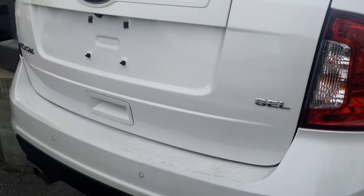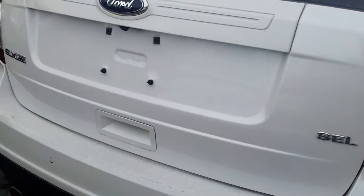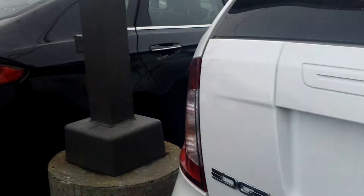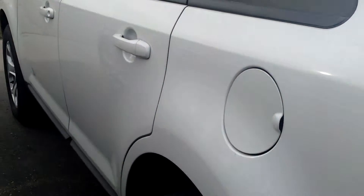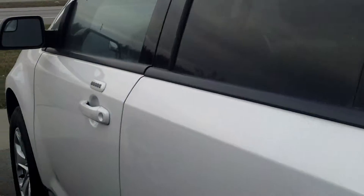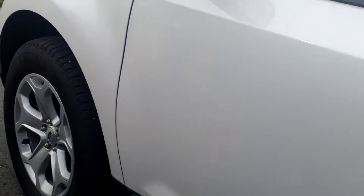I also have an SEL. Beautiful car. This is a Ford Certified Vehicle. It comes with a 7-year, 100,000-mile powertrain warranty, a 12-month, 12,000-mile bumper-to-bumper warranty, roadside assistance, preferred financing, and free SiriusXM satellite radio. One heck of a car.